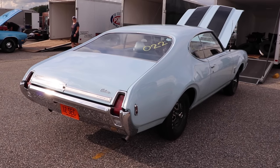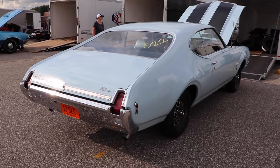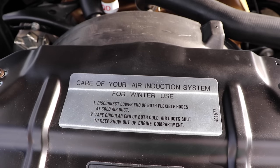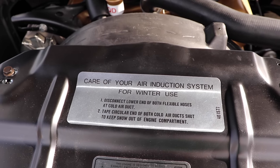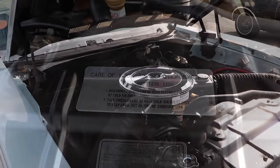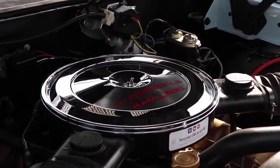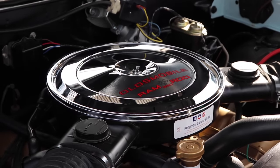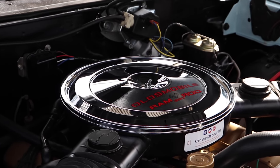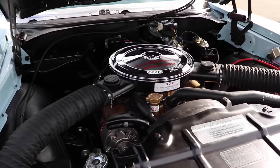Things like air induction, a special Quadrajet carburetor, a Winters aluminum intake manifold, dual exhaust, special cylinder heads with valves from the 455, a massive harmonic balancer so you could rev the daylights out of that engine, and a 308 cam which was so aggressive from the factory it didn't produce enough vacuum to support power brakes. You couldn't even get power brakes in this car because the cam was so aggressive right from the factory.